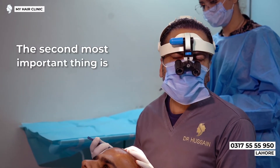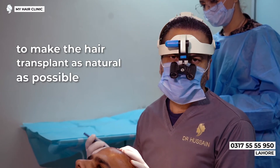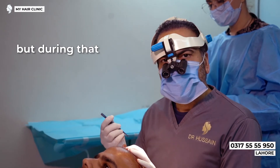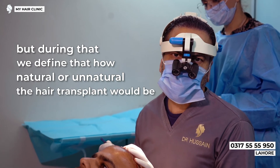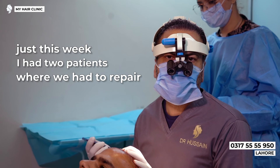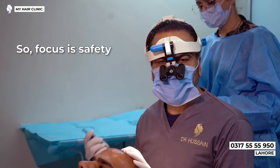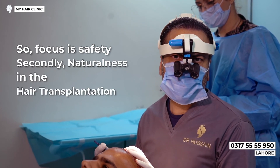The second most important thing is to make the hair transplant as natural as possible. It might only be an hour or an hour fifty minutes, but during that time we define how natural or unnatural the hair transplant will be. Just this week I had two patients where we had to repair their previous surgery to make it more natural. So focus is safety, and secondly, naturalness in the hair transplantation.